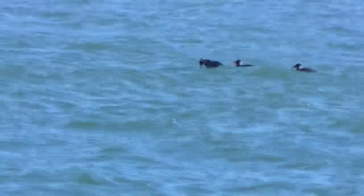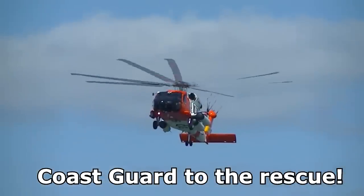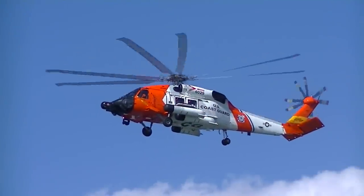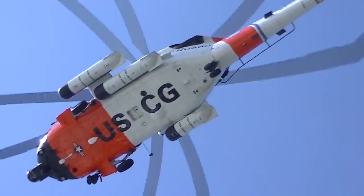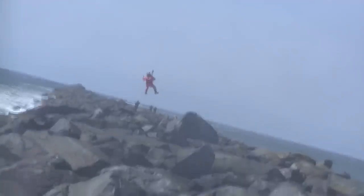Unfortunately for one boat of three or four guys, their main and kicker engines failed on them, causing them to be swept into the jetty. Luckily, they escaped onto the jetty to safety. Although all the guys made it to safety, one of them — I'm not sure if he broke a bone or was in shock or what — had to be helicoptered out.